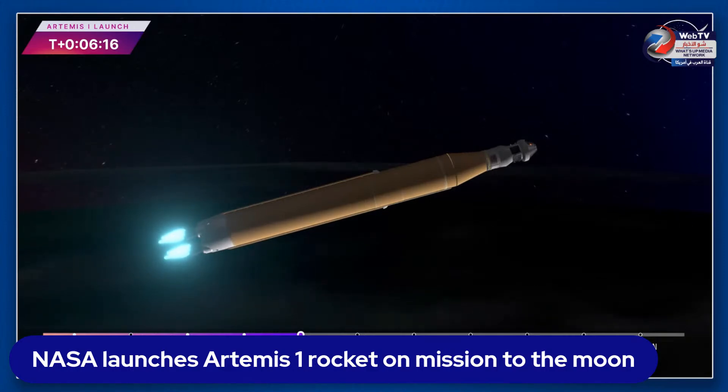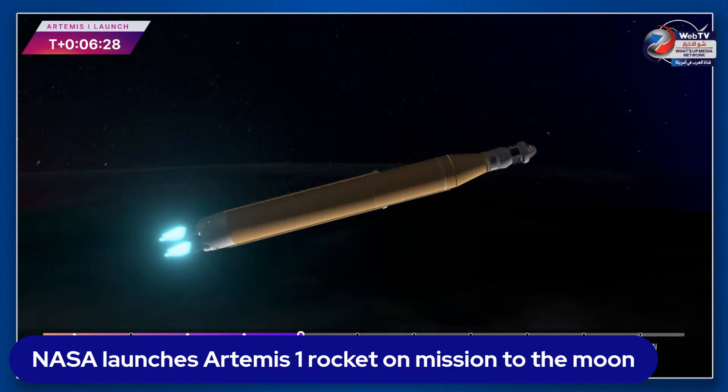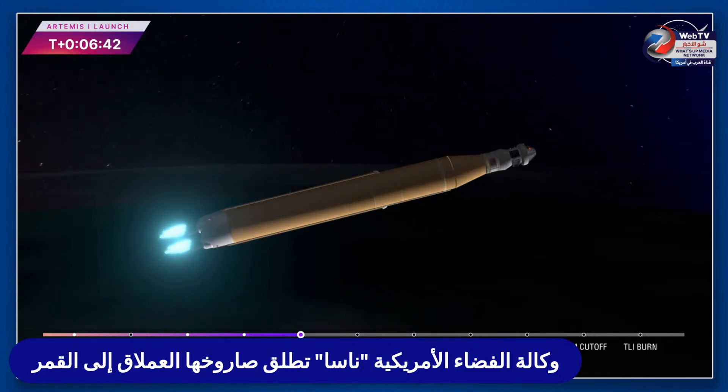Now traveling over 10,000 miles per hour — six minutes and 15 seconds into the flight of Artemis I, 427 miles downrange. Quiet here on the loops in mission control Houston as teams continue to monitor this first flight. About a minute and a half now until core stage main engine cutoff — four core stage engines continue to fire at maximum thrust.